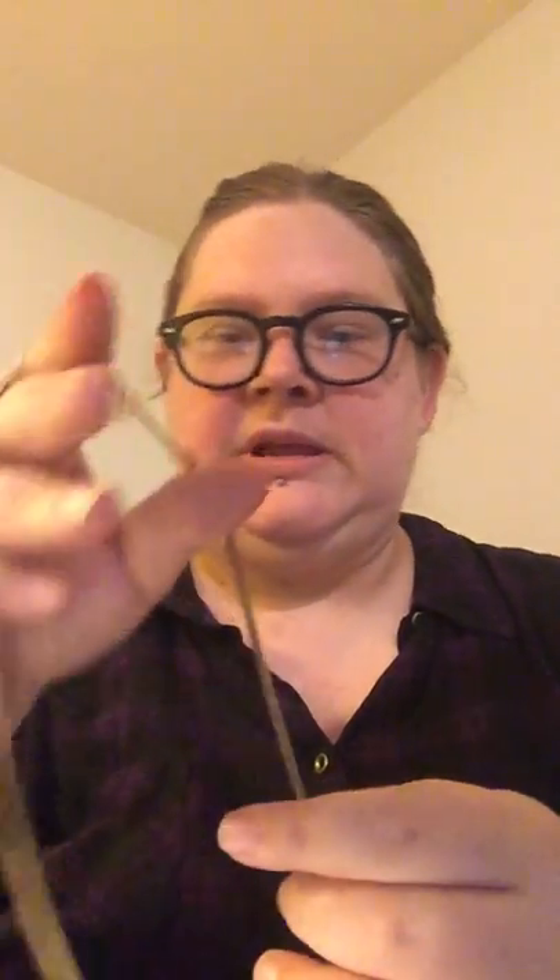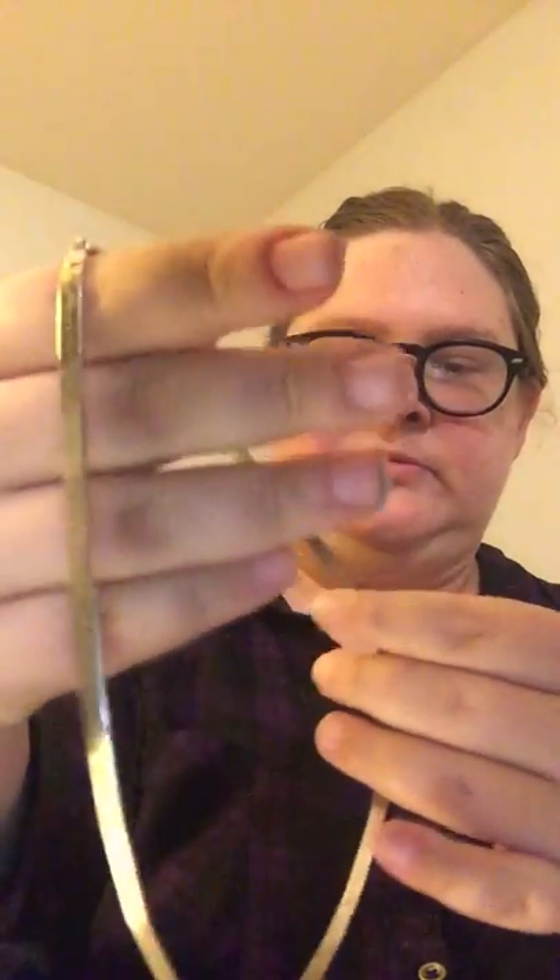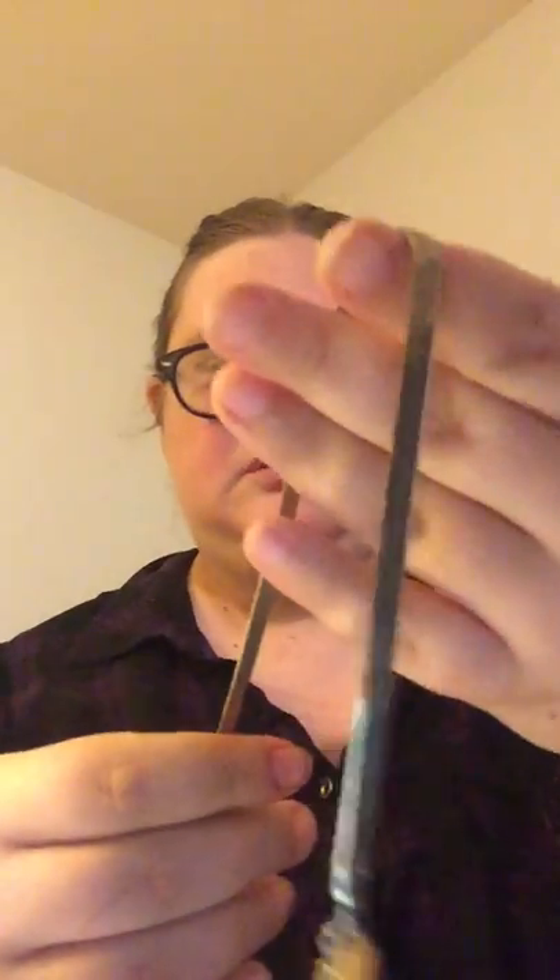Here's the gold tone herringbone chain, also in really nice condition — very shiny. The tag on it says Korea, so apparently it was made in Korea, because I don't think there's a brand called Korea, but you never know. There are a lot of brands out there.